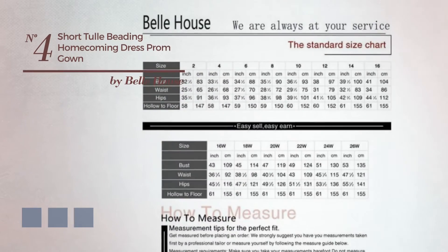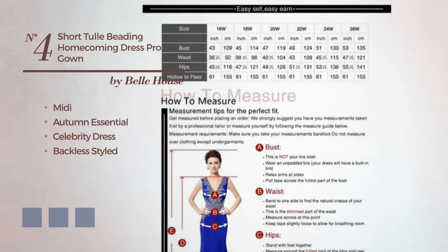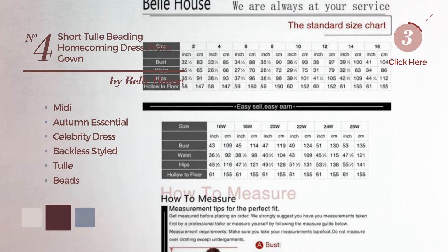Number 4. A beautiful midi autumn updated celebrity dress. Featuring a backless style, produced with comfortable tulle, adorned with beads. Available in 18 color variations, for example lilac ash, port royal, and deep champagne.